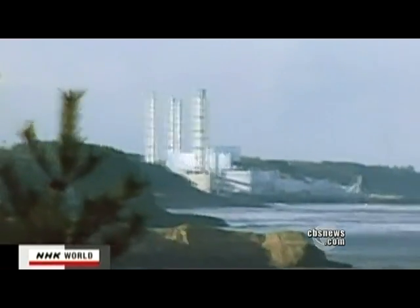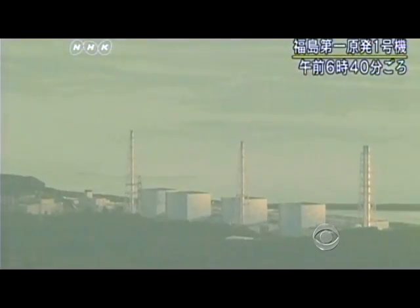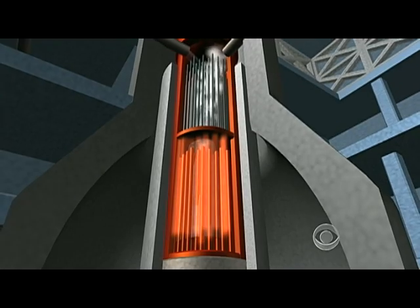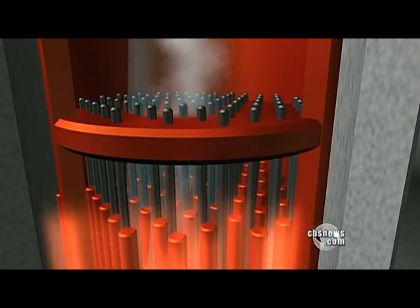As soon as the earthquake tremors began, Japanese energy officials shut down 11 reactors by interrupting the fission process. If you go to your stove and you want to turn it off, you turn the knob. The way you turn off a nuclear reactor is somebody turns a knob and they put control rods next to the uranium rods.